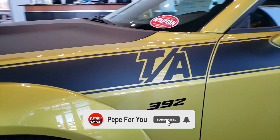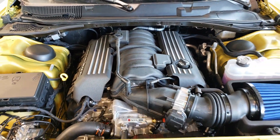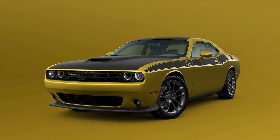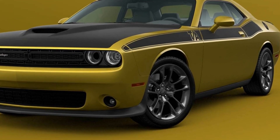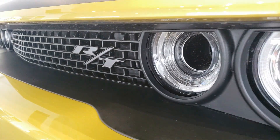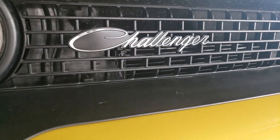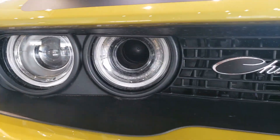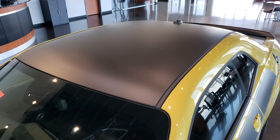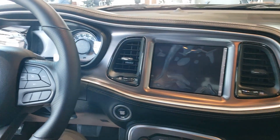The TA package is available on the Challenger RT and RT Scatback models, and it includes a cold air intake, plus a few more options. On the RT, you get the 20-inch low-gloss granite crystal wheels, a black fuel-filled door, black grille with bezel, black satin painted hood, gloss black instrument cluster with trim rings, Challenger Script grille badge, illuminated air catcher headlamps, Mopar cold air intake system, black rear spoiler, satin wrap roof and deck lid, TA body side graphic, a TA spoiler decal, and white face instrument cluster.